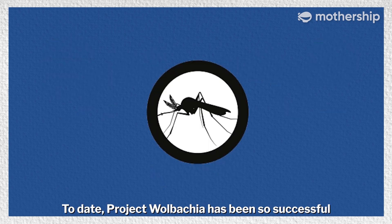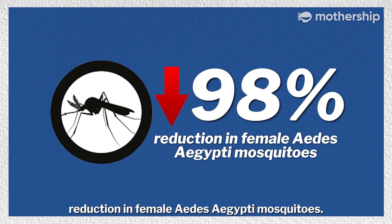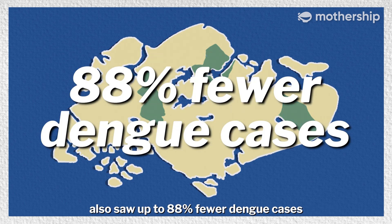To date, Project Wolbachia has been so successful that there has been up to a 98% reduction in female Aedes aegypti mosquitoes. The core study sites with at least one year of releases also saw up to 88% fewer dengue cases compared to areas without releases.